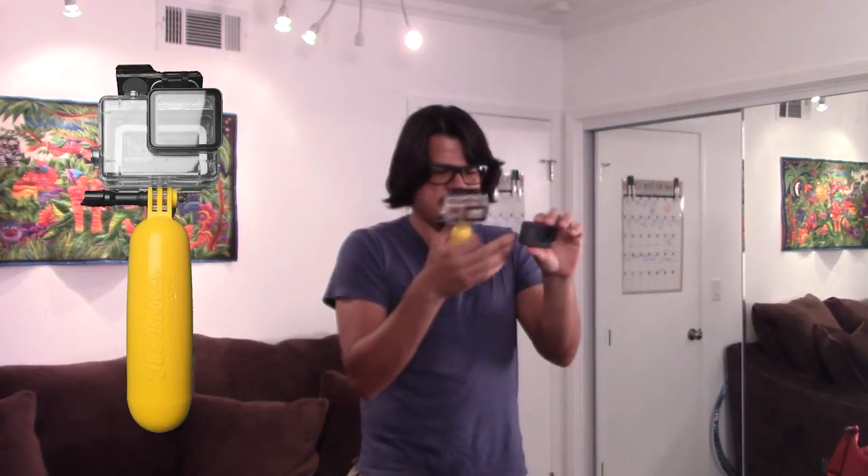These little GoPro clips clip right into the clamp, and this is the frame for the Hero 5. For underwater shoots — even though the Hero 5 can go underwater bare, I bought an actual underwater housing for extra protection. On top of that, the housing setup is easier to float. This setup lets me slip it in, snap it down, and this float holds the weight of the camera — double protection and it floats.